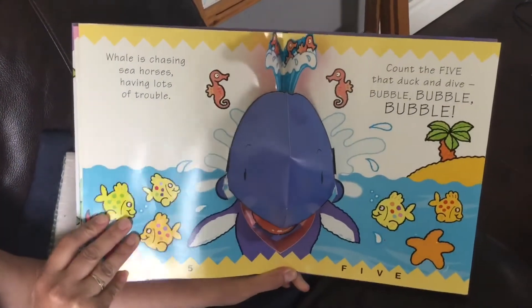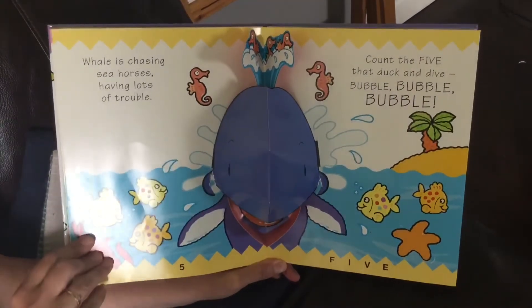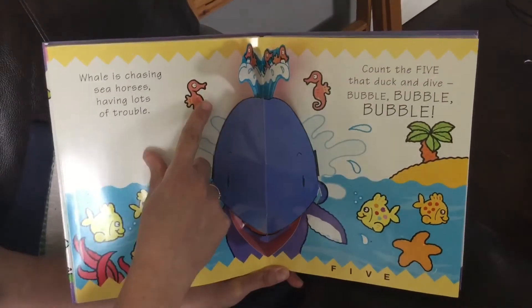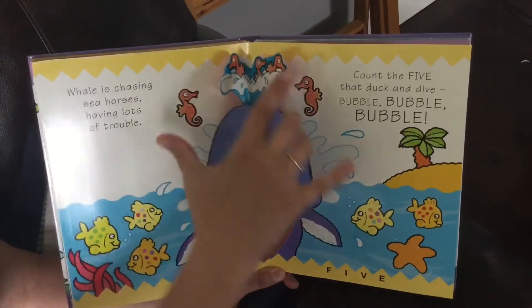Whale is chasing seahorses, having lots of trouble. Count the five that duck and dive. Bubble, bubble, bubble. Do you see all five? One, two, three, four, five.